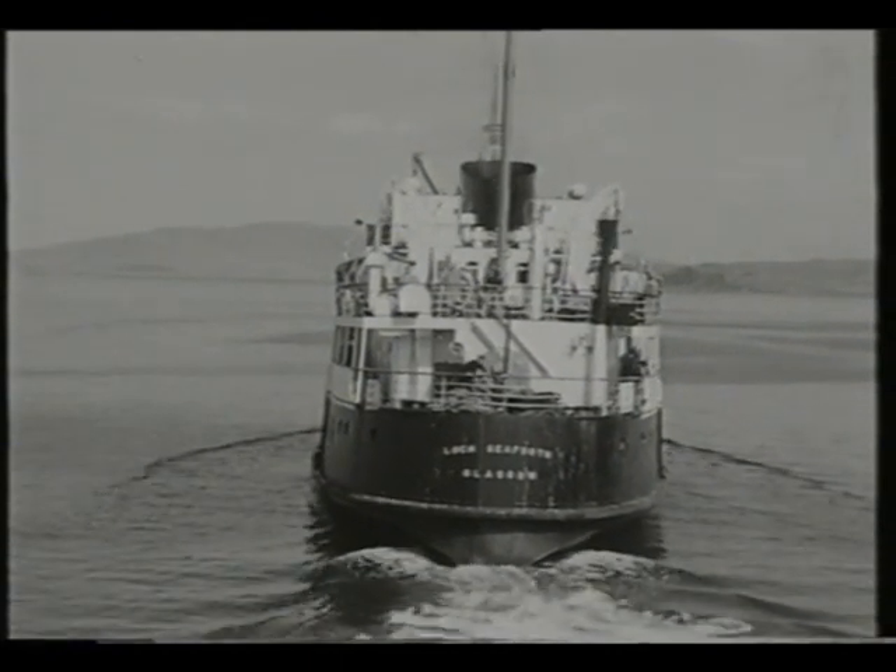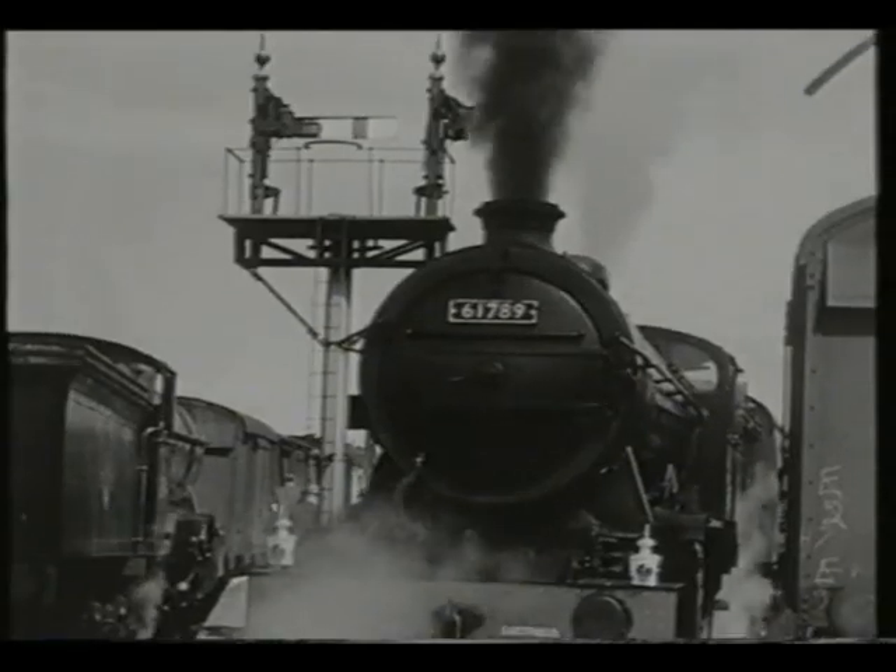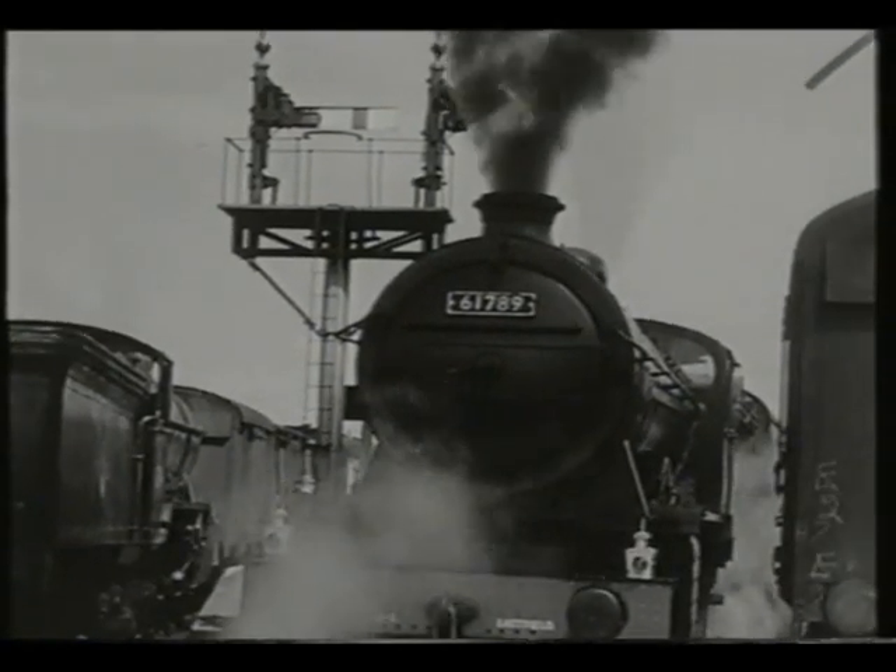Back at the station, two of Sir Nigel Gresley's Class K2 moguls, a type long associated with the West Highland, stood ready to run back to Fort William, the engine on the left heading a fish train.